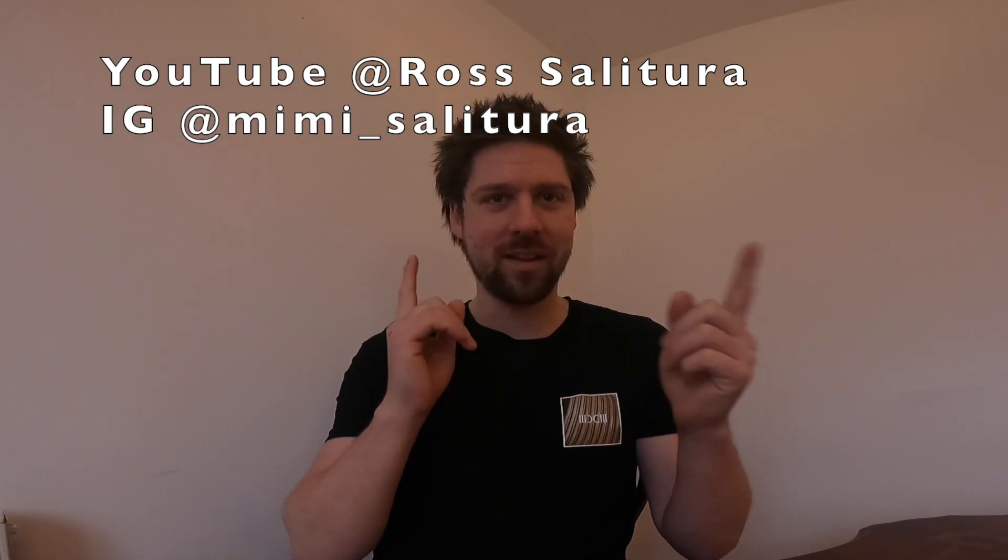Anyway, that is me wrapping this up now because I've rambled on. Don't forget I've got YouTube and Instagram — I'll put my names and tags somewhere around the screen. And that is me done for the day. All the best, everyone. Have a lovely time.